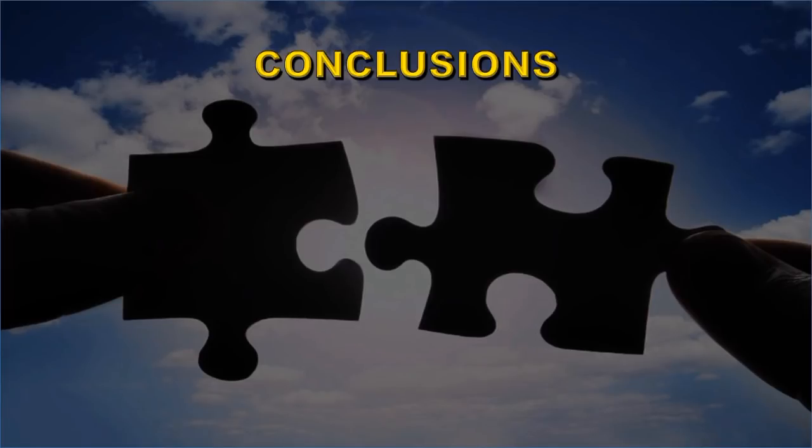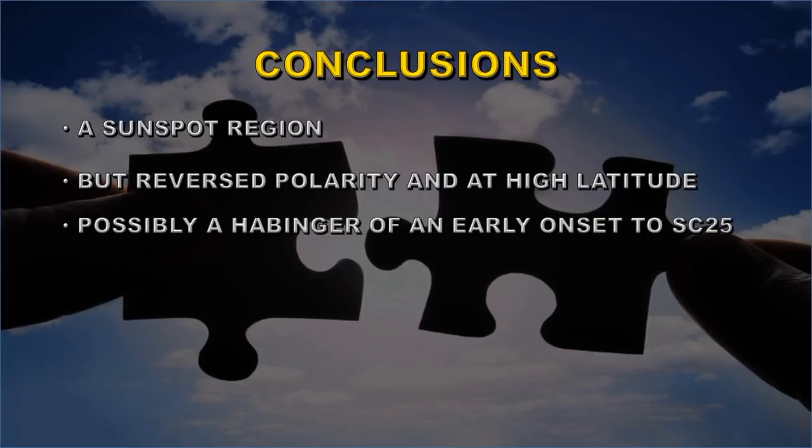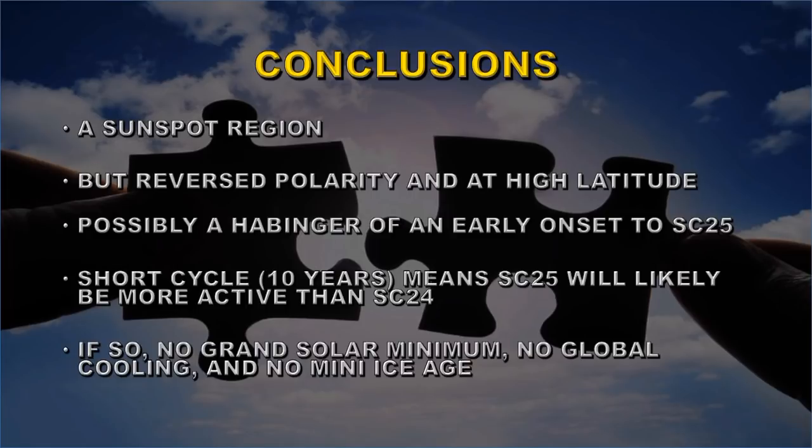So what can we conclude from all of this? We got a sunspot region in the last few days, but it was reverse polarity and high latitude, which means it could be part of the onset of solar cycle 25. That would imply a short cycle for solar cycle 24, which means solar cycle 25 will likely be much more active. If so, no grand solar minimum, no global cooling, and no mini ice age. And so if you see somebody posting this sort of nonsense on YouTube, please post a link to this video and tell them they're full of nonsense.